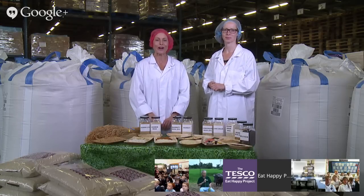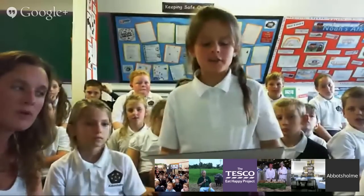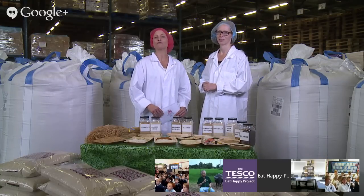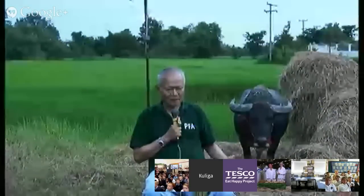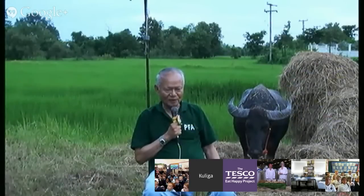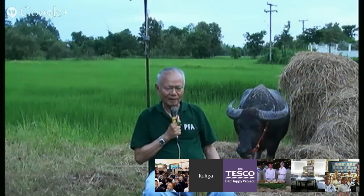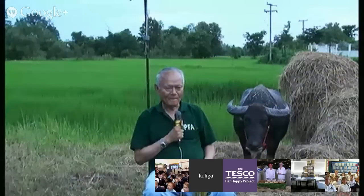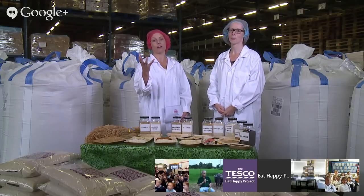Let's get one more question from Miss Mayfield's class. Here we've got Amy. Why does rice only grow in hotter countries? That's a really good question. Montri, why does rice only grow in hotter countries? Normally the rice is used for tropical countries only — not in the northern part of the world, that's too cool for them. So it only grows in hot countries because it needs the heat to grow.